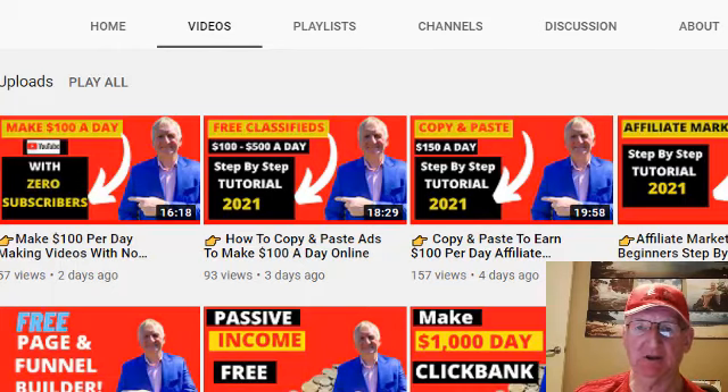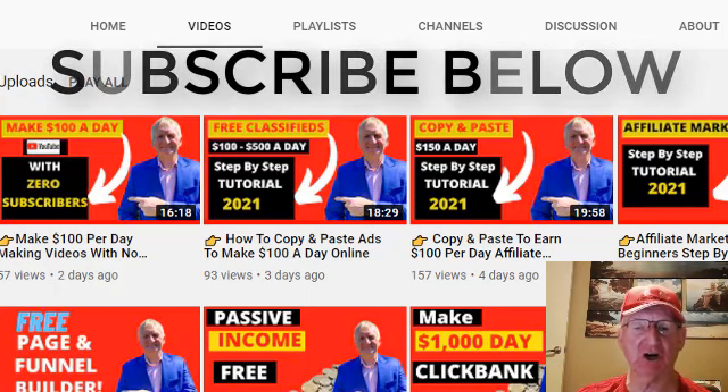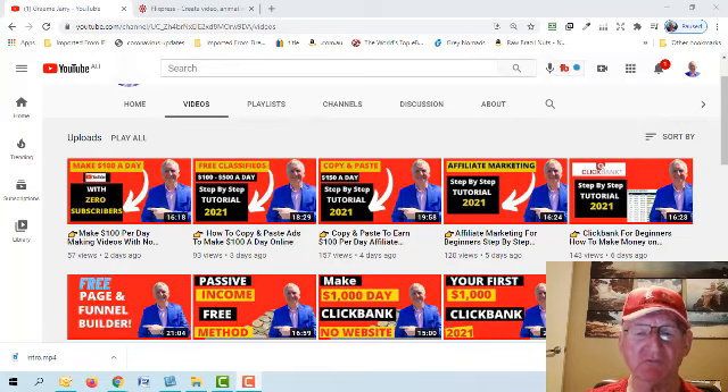Welcome to today's video. I'm going to show you how to make money with email marketing — how you can make two hundred dollars a day online with email marketing. If you're new to the channel, subscribe and I'll notify you every time I upload a video — hit the bell icon as well. I'm going to show you how to do all this for free: how to set up your landing page, a bridge page, and how to set up your email autoresponder sequence.